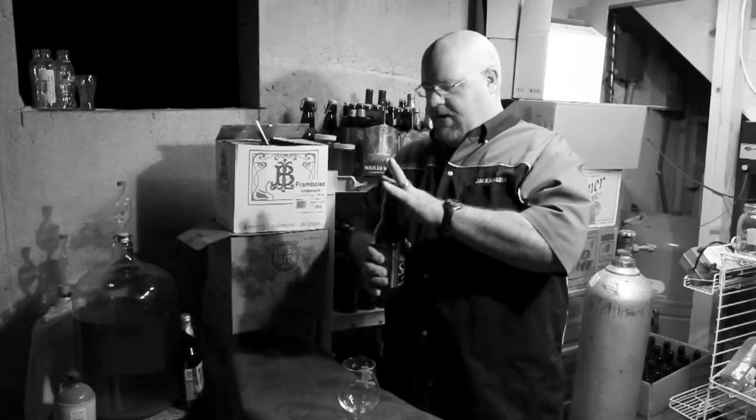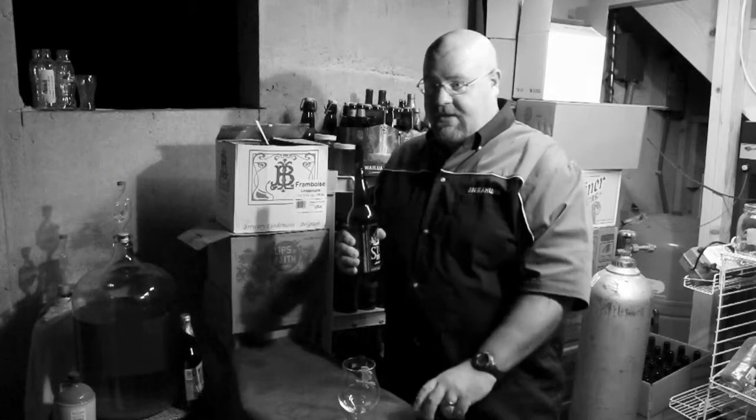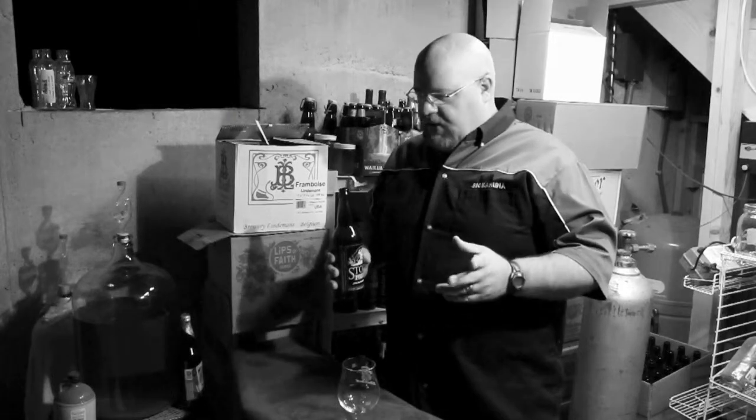I suppose we could go into depth about the Stone Porter, but that's not what anybody wants. So let's just go ahead and get this one open. We are drinking this at cellar temperature — it is about 55 degrees down here right now, maybe a little cooler.